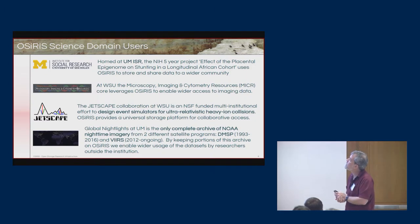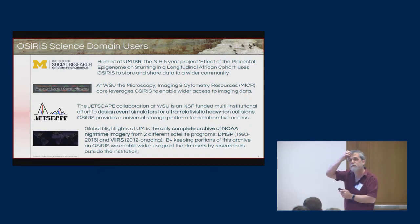Global Nightlights at the University of Michigan is the only complete archive of NOAA nighttime imagery from two different satellite programs — one spanning from 1993 to 2016 and the other from 2012 and still ongoing. They keep portions of their archive in OSIRIS to allow people all over the world to have access to this data.